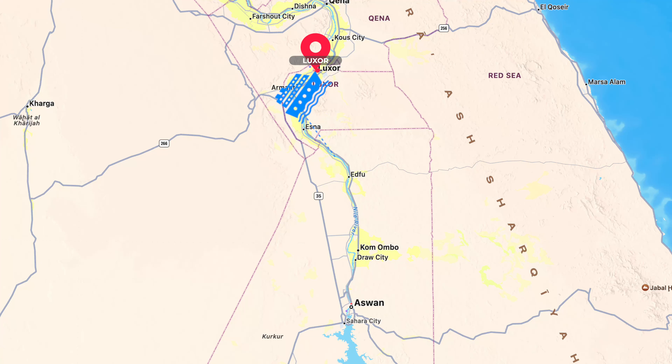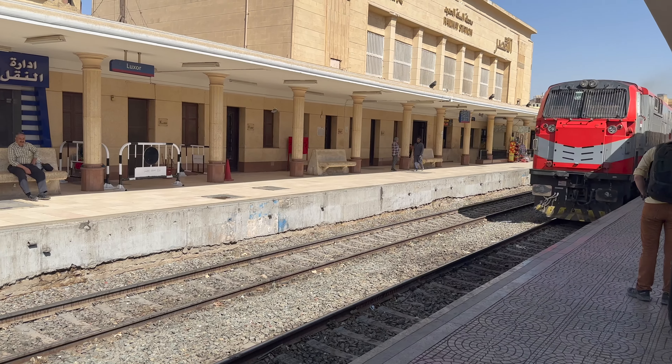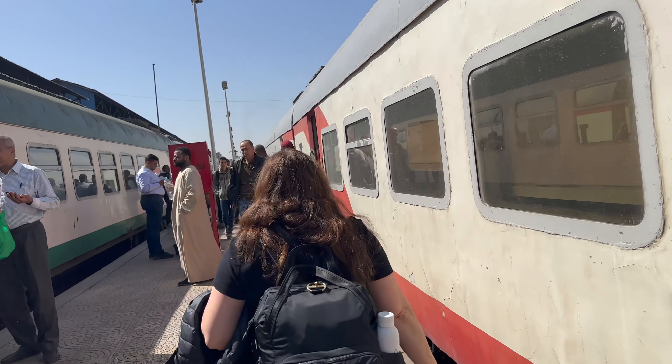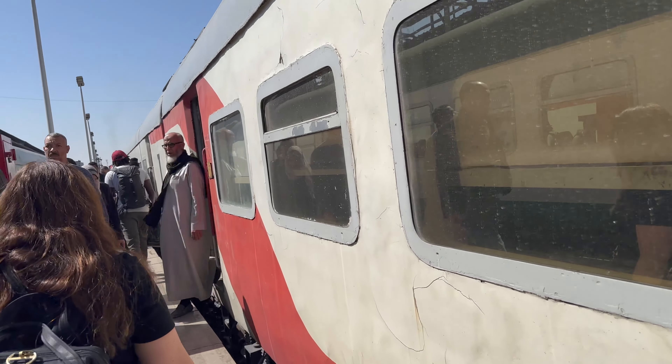Based on the timing that we had available, we were limited to a four-day, three-night cruise from Aswan to Luxor. We were already staying in Luxor when we started, so we actually had to take a train ride down to Aswan and then come back up. It was a pretty chaotic morning in general with the Egyptian train.